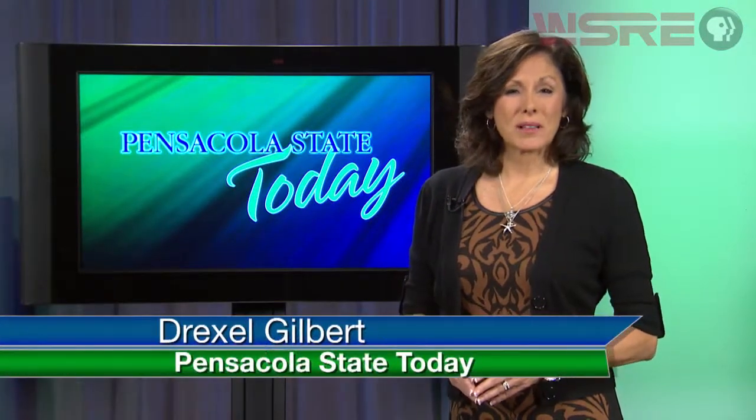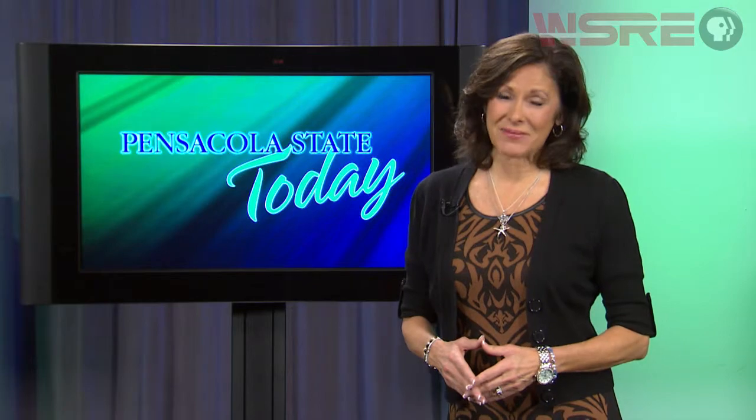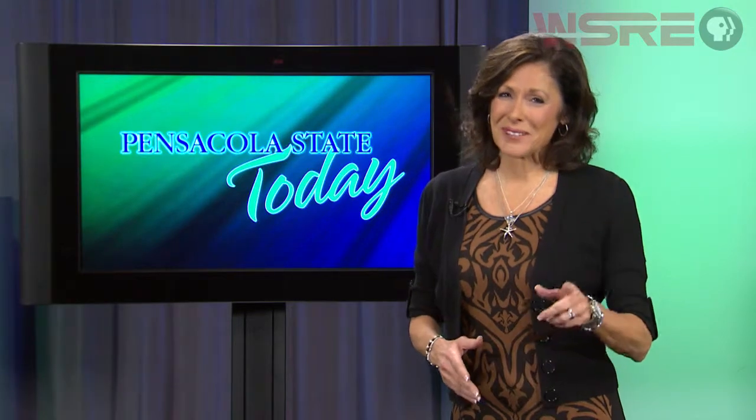The Lumberjack Games take place Saturday, March 7th, from 8 to 2 at the Milton campus of Pensacola State College. And that's going to do it for this edition of Pensacola State Today. I'm your host, Drexel Gilbert — we'll see you next time.